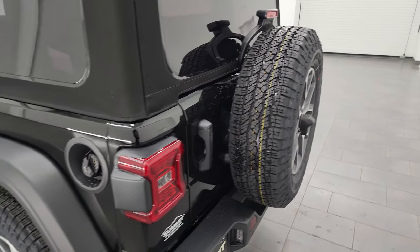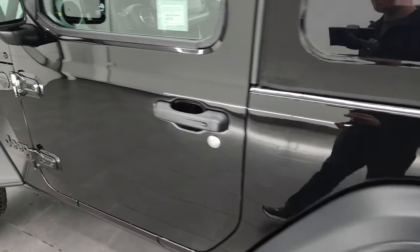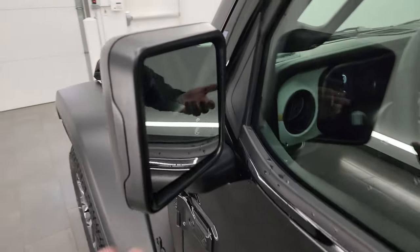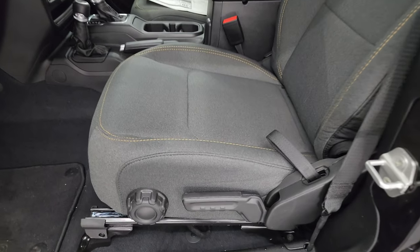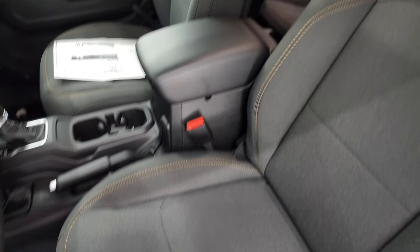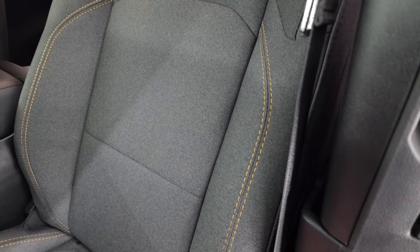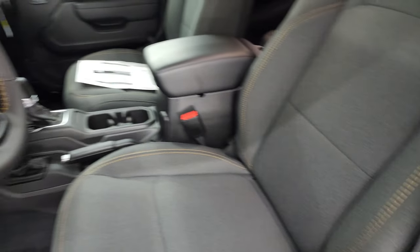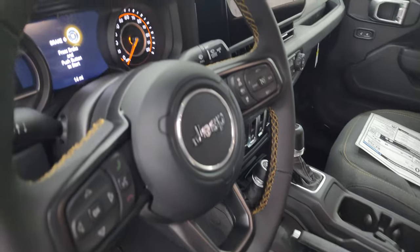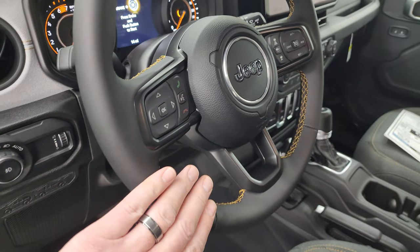Those doors shut nice and smoothly — a lot less effort than the old ones on the JK. Blind spot and heated mirrors. Jeep calls the interior color black, but I think it looks like dark charcoal — let me know what you think in the comments. I do really like the gold stitching, especially on the steering wheel. Really adds a nice accent.